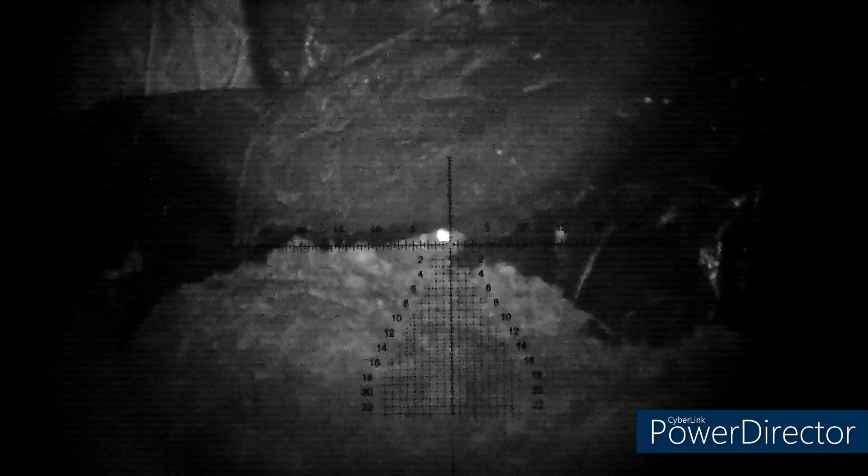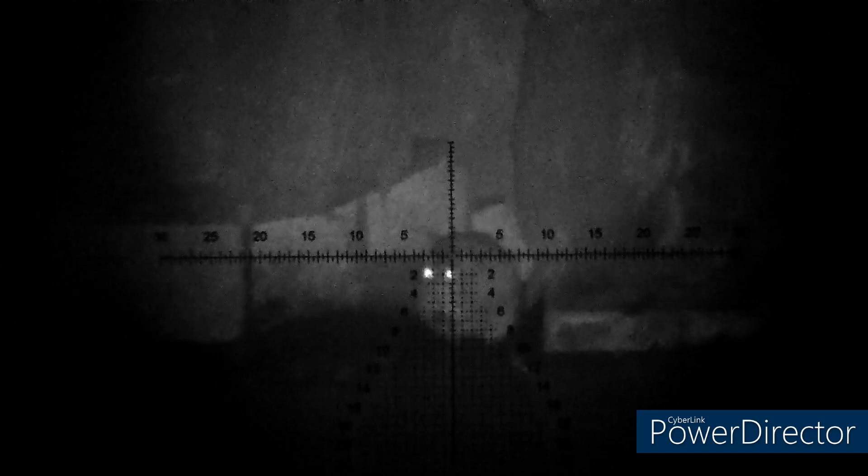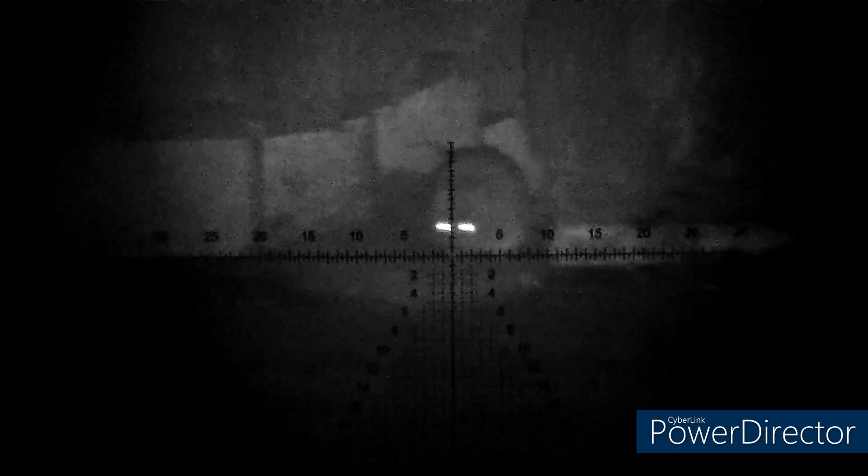My pellet choice for the evening for the RM8 was the Air Arms Diablo in .177. They're not the most accurate out of all the pellets I use — I find QYS to be a little bit more accurate — but the QYS don't take rats down as well as these. I was quite impressed with how well the Diablos were taking rats down.